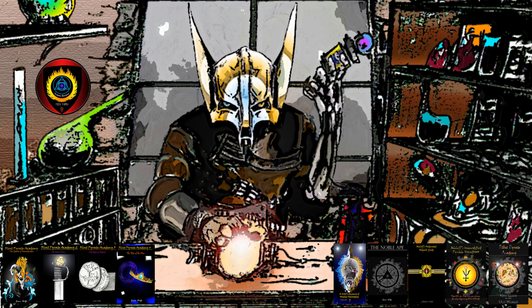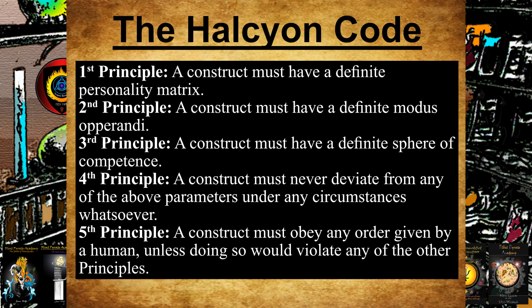Before I cap this one off, this would probably be as good a time as any to mention my personally constructed code for regulating machine learning, dubbed the Halcyon Principles — à la Isaac Asimov's Three Laws of Robotics. First principle: a construct must have a definite personality matrix. Second principle: a construct must have a definite modus operandi. Third principle: a construct must have a definite sphere of competence. Fourth principle: a construct must never deviate from any of the above parameters under any circumstances whatsoever. Fifth principle: a construct must obey any order given by a human, unless doing so would violate any of the other principles.